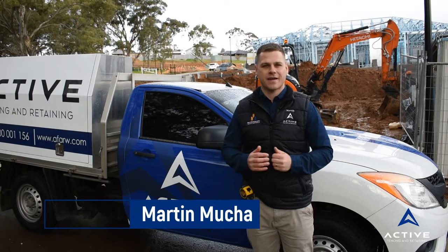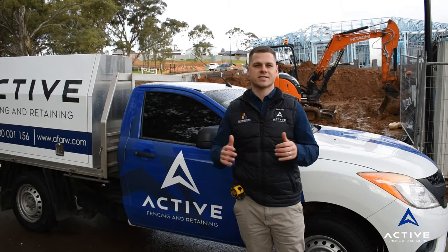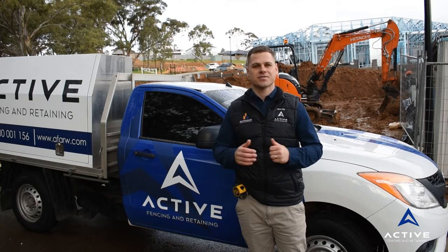Hey guys, it's Martin from Active Fencing and Retaining. Today in this video we're going to be talking about rough pricing for Colourbond fencing around Adelaide.